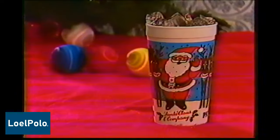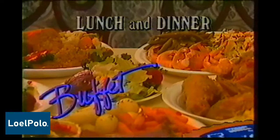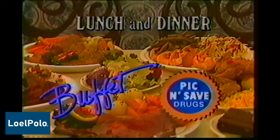And now get this big reusable holiday cup free with your purchase of a 32-ounce Pepsi for just 59 cents. The Pick and Save All-You-Can-Eat Lunch and Dinner Buffet, where we serve quality and you pay less.